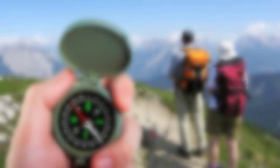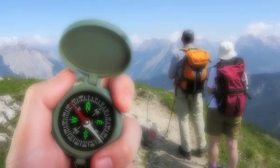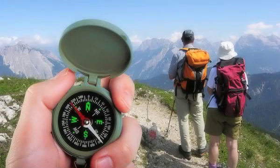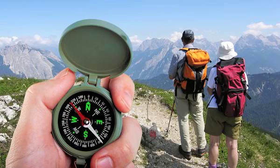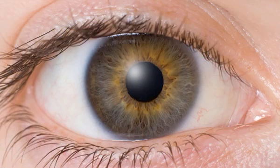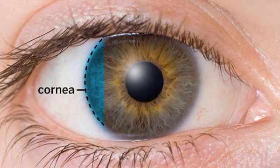Like nearsightedness and farsightedness, astigmatism almost always can be corrected with eyeglasses, contact lenses, or refractive surgery such as LASIK. The primary cause of astigmatism is an irregular shape to the clear front surface of the eye, the cornea.